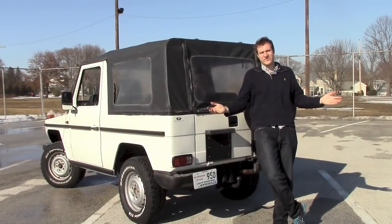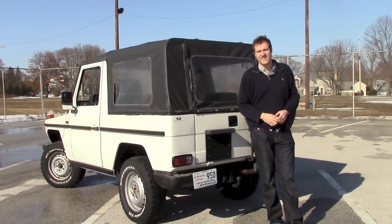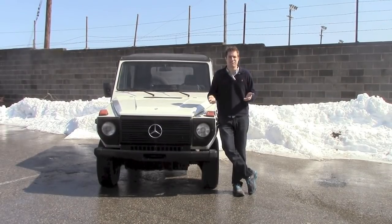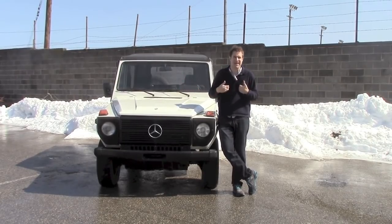So there you go, Mercedes-Benz. I don't need your stinking G-Wagon because I found this cool 80s one that's basically the same in every way. Ceausescu? Sure. But not me. Gaddafi? Why not? But not me. Pol Pot? Sure. But not me. Idi Amin? No problem. But not me.